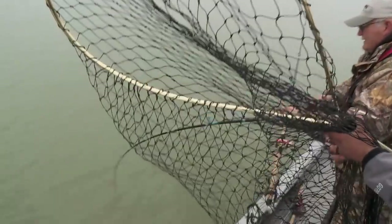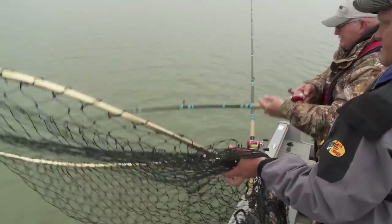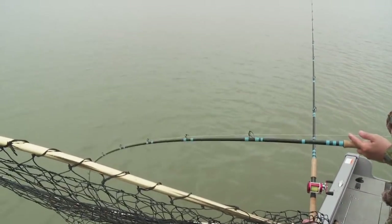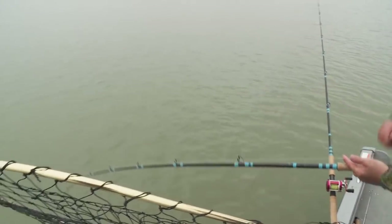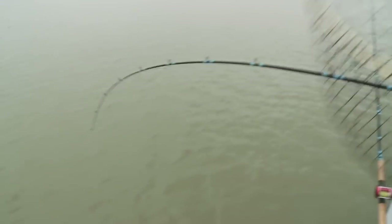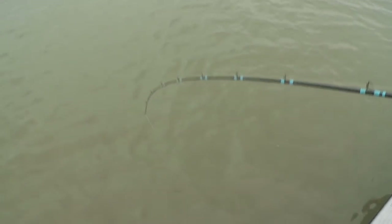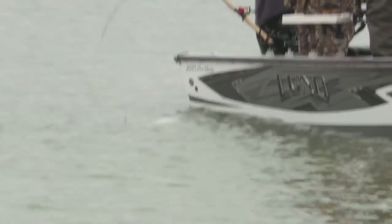A little bit better fish. He's staying down good — nice little fight. Just always take your time. Keep your drag set so if that fish wants to make a run, he can.